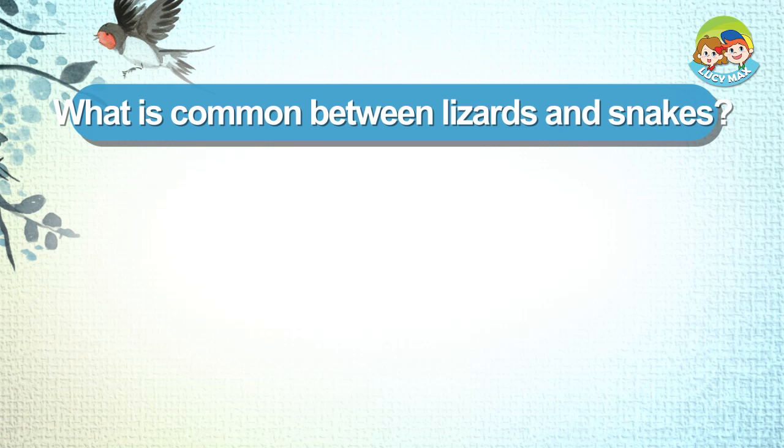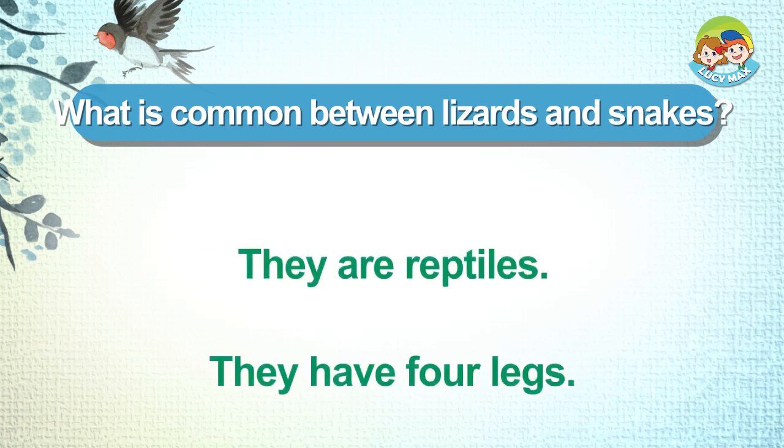What is common between lizards and snakes? They are reptiles. They have four legs.